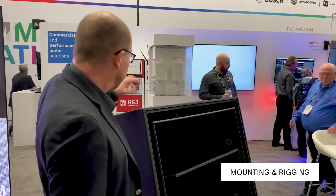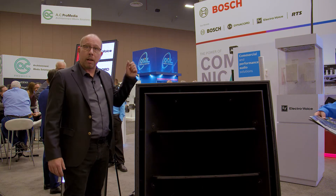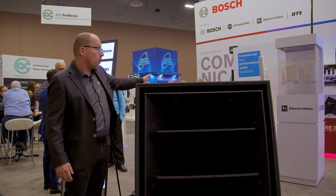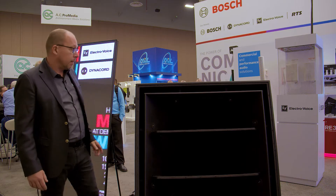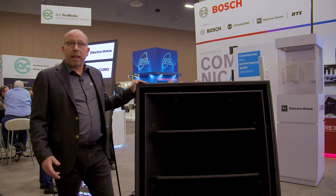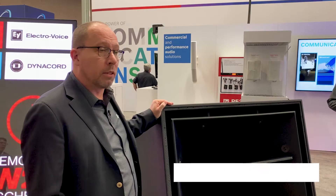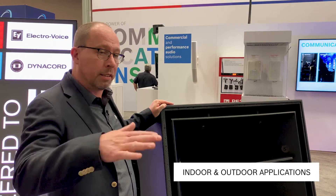The speaker has M10 mounting points all the way around the edge. We don't supply any rigging hardware other than eye bolts — you can simply put four eye bolts in the top, hang it up, and away you go. You've got a full system. There are four basic models of MTS and it's available in black and white.